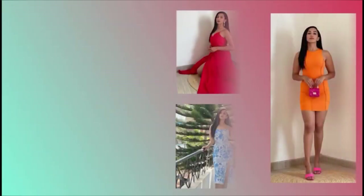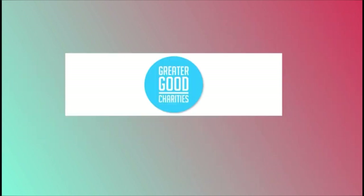Hello guys, hope everyone is doing great. This is Rada and welcome back to my YouTube channel. I'm super excited for today's video — many of you guys requested this, so I thought let me do it. I have some beautiful dresses, so let's get into the video.